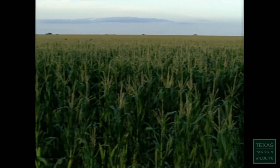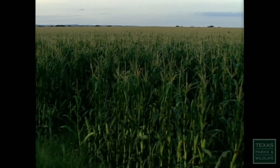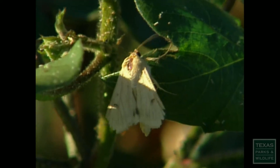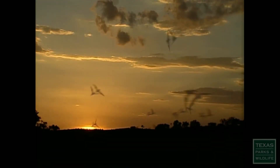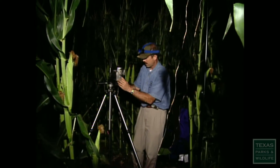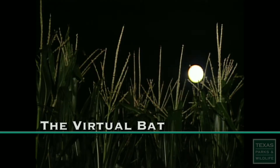The thousands of acres of crops that grow around Uvalde, Texas are an attractive site to a hungry world. They're attracted to insects. That makes them attractive to bats. And that makes them irresistible to three researchers who are trying to develop a whole new approach to pest control.